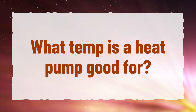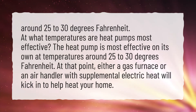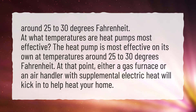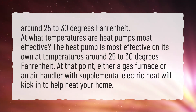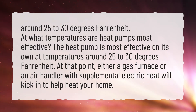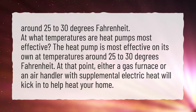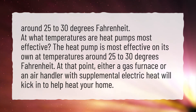What temperature is a heat pump good for? At what temperatures are heat pumps most effective? The heat pump is most effective on its own at temperatures around 25 to 30 degrees Fahrenheit. At that point, either a gas furnace or an air handler with supplemental electric heat will kick in to help heat your home.